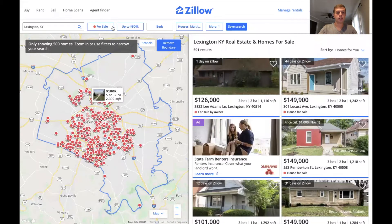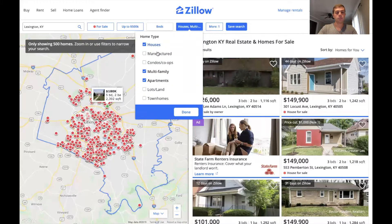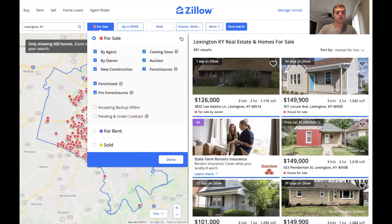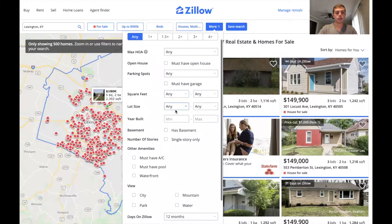So you can do several different options — you can sort by price, you can sort by houses, condos, anything. You can also do for sale by owner over here. But all you need to worry about is this: go over here and hit 'More' and you're gonna go down to keywords.